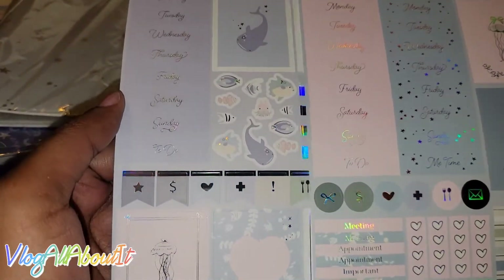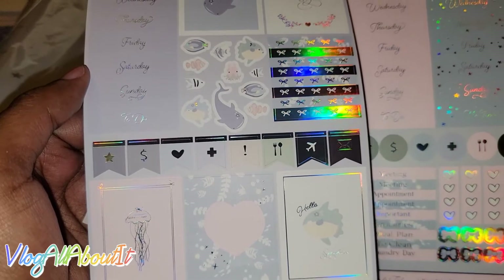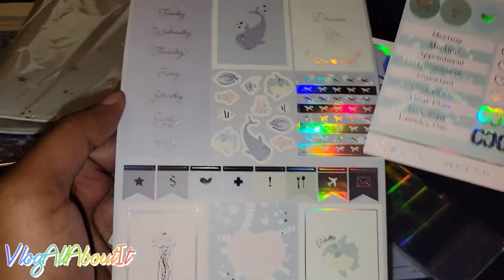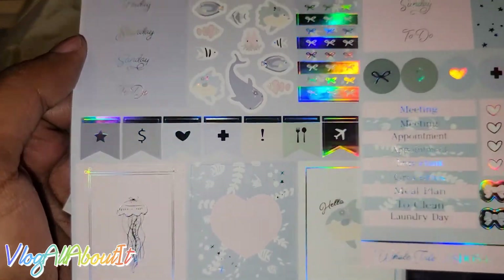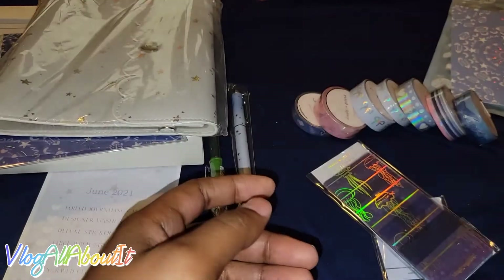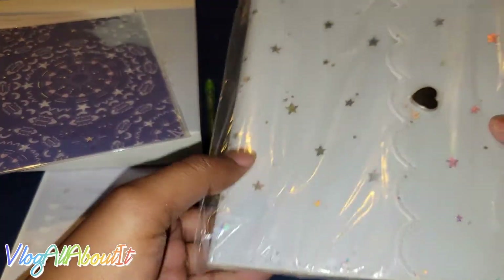Then we have the sheets — three weeks worth of days — then the full boxes, and then these cute little stickers here. They're like little fishies and stuff. Look at all the iridescence! Oh my goodness, y'all, I am in heaven. Next we have the large album with foiled details.